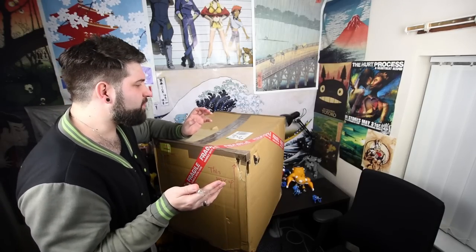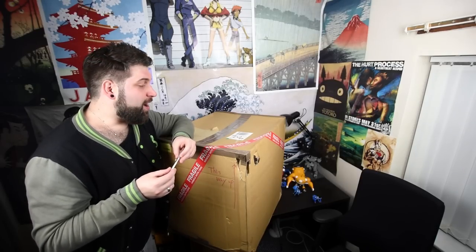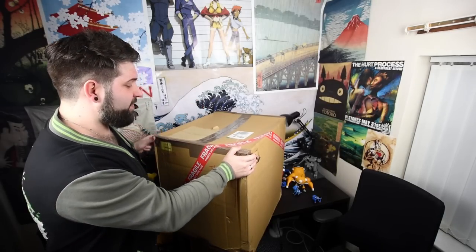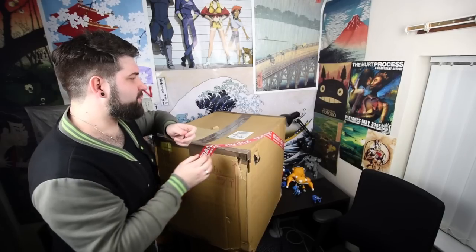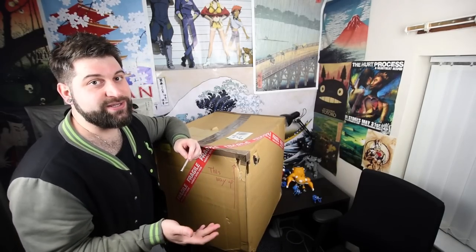This gives me a chance to talk about the international shipping options. If you've ordered stuff from Japan before, you know there is Seamail, which takes the longest but is the most affordable — the best value, especially considering how heavy this box is. If you send it by plane, it's going to be a bit expensive, but I didn't mind waiting for this.